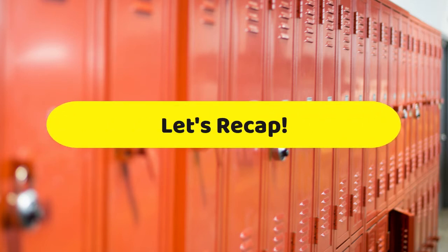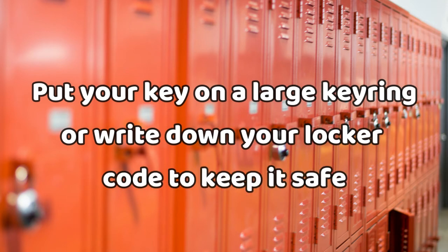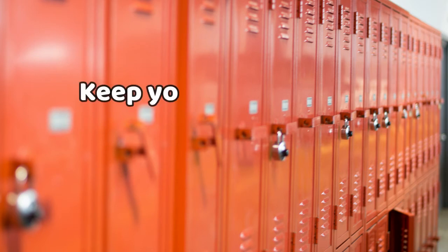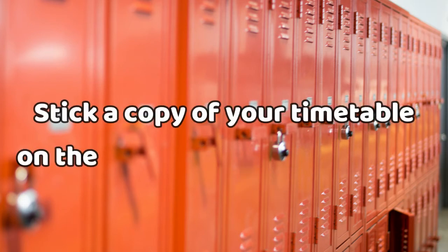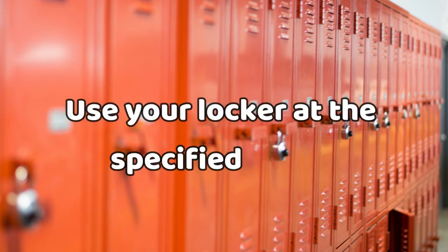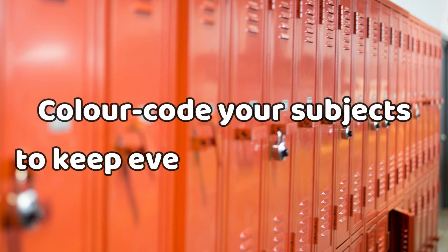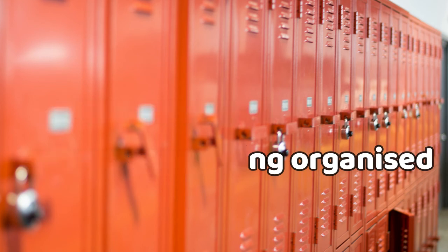So let's recap. 1. Put your locker key on a large key ring or write down your locker code to keep it safe. 2. Keep your locker key in the same pocket in your school bag. 3. Stick a copy of your timetable on the inside door of your locker. 4. Use your locker at the specified times. 5. Colour code your subjects to keep all your textbooks and copies in one folder. This makes it quick and easy for you to get the correct books for each class.